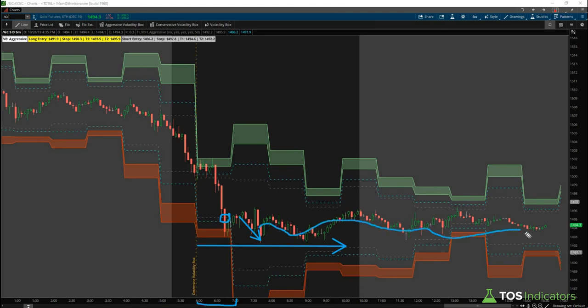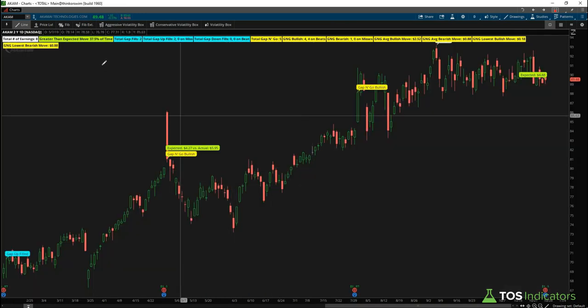We got close to stopping out but didn't quite stop out. Price then chopped sideways — the most you may have gotten was a point and a half to two points, but we ended up getting out for a point apiece on each of our contracts. If you don't mind the afternoon risk, you're still in this trade since you never hit your stop, and you may be working your way up to your target.